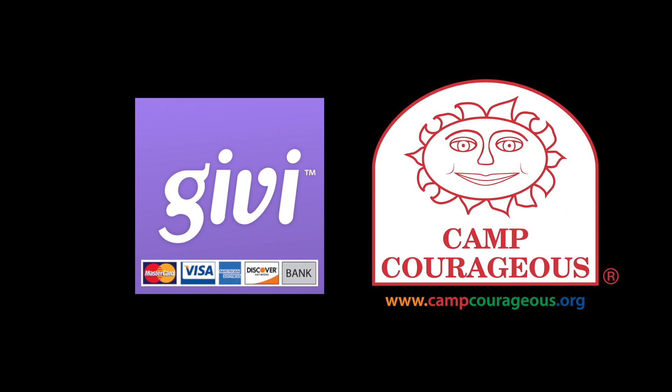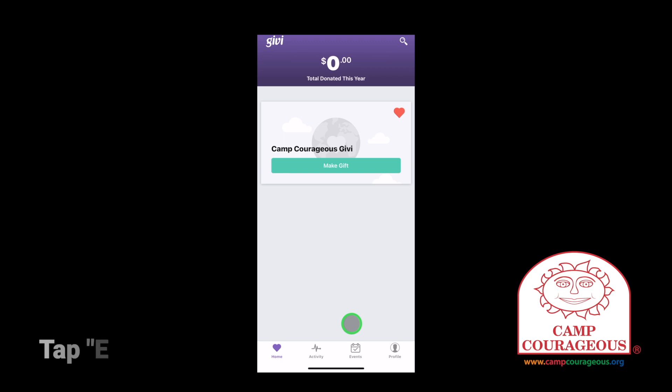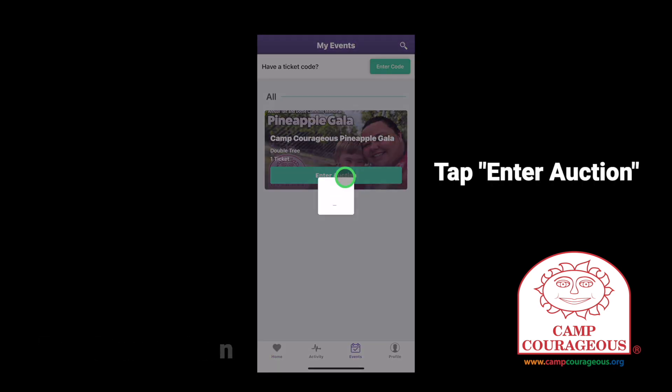At the end of the gala, you'll be able to quickly check out on the Givi app. Once you are logged into the Givi app and have a payment method set up, tap the events icon at the bottom of the app and then tap enter auction.